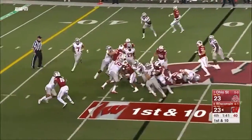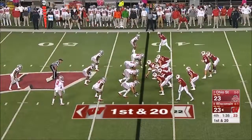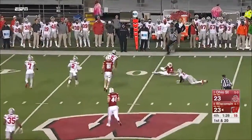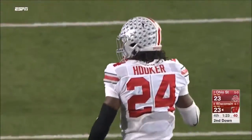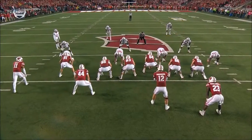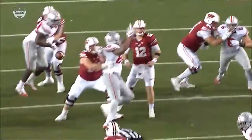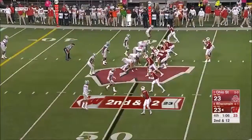Clement again cuts it back and a flag comes in. Hornibrook steps up, has time, delivers across the middle — Peavy knocked down at the 50 by Malik Hooker, a nice tackle. The managers get back eight yards. Malik Hooker is one of the better safeties you'll watch — notice his closing speed and how quickly he collapses down. Big yards for Wisconsin as they try to get into field goal range with the clock approaching a minute.